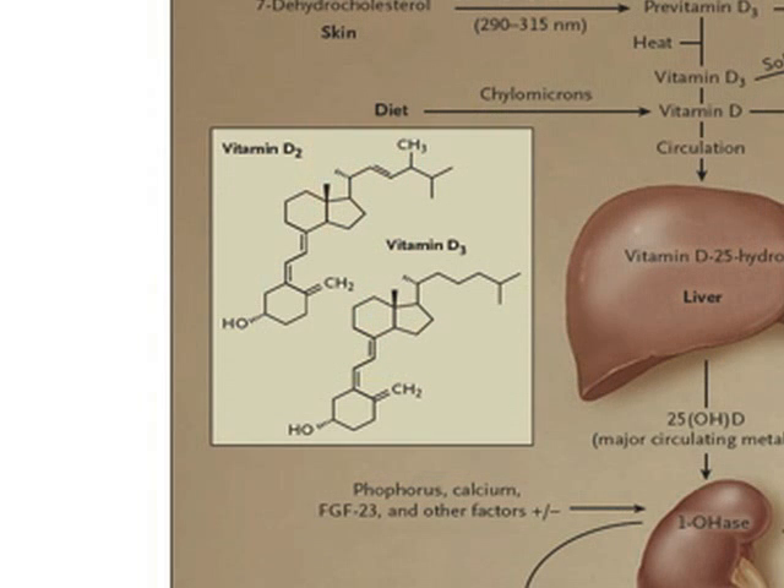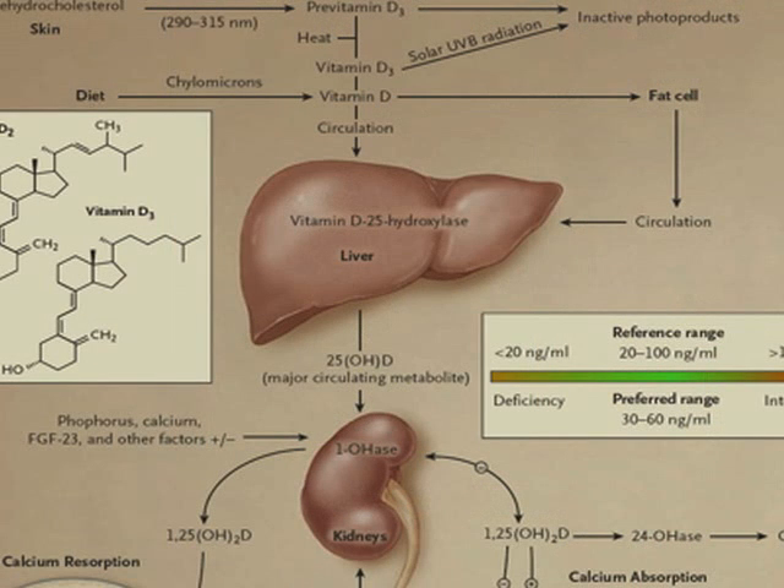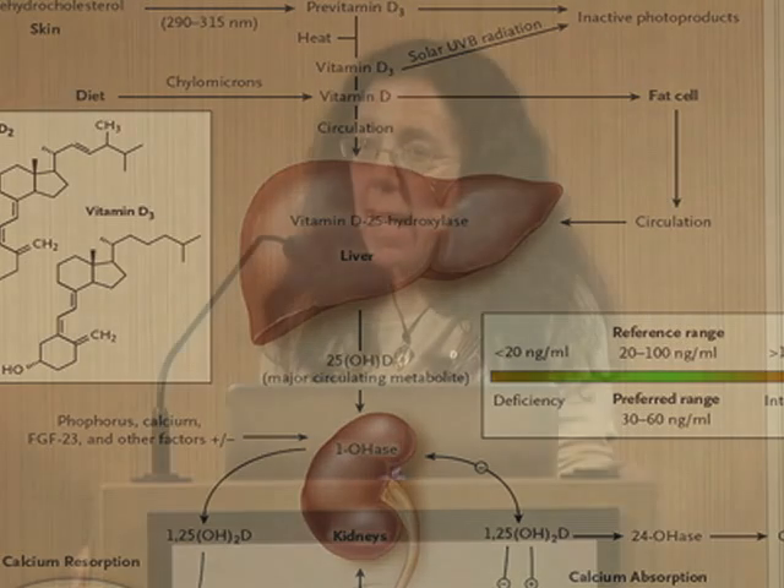D3 is an inert compound and it is bound to vitamin D binding protein, which acts as a chaperone to the liver. In the liver, it's metabolized by the 25-hydroxylase enzyme to 25-hydroxy vitamin D. This compound is also biologically inert, but 25-hydroxy D is the most reliable measure of vitamin D status and of the stores of vitamin D available to individuals.